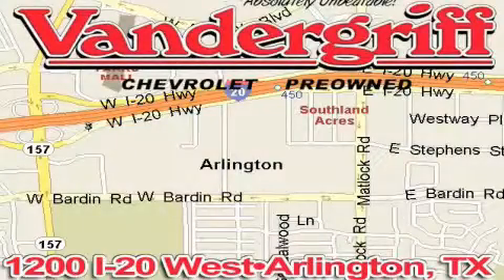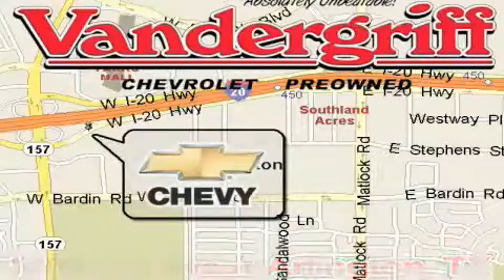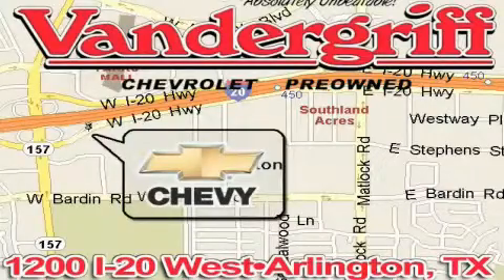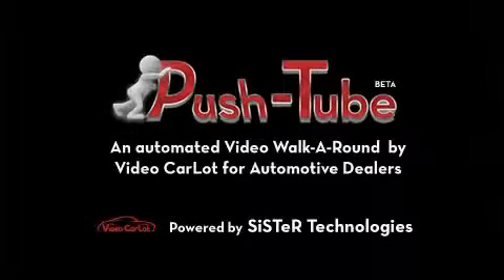Vandegrift Chevrolet, the Metroplex's volume leader, is located at 1200 Interstate 20 West, Arlington, Texas — just across from the Parks Mall in South Arlington. We'll be right back.